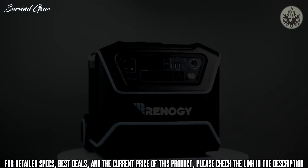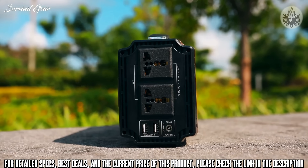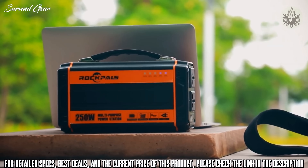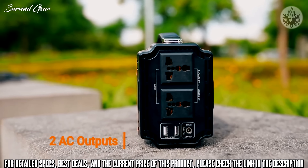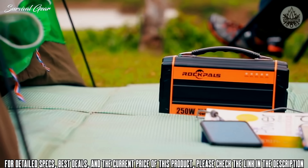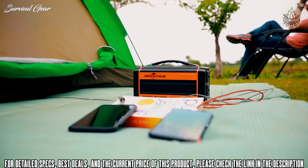The Rock Pals 250-watt portable generator is a perfect emergency backup for home, travel, and camping. Its lightweight and compact size makes it easy to carry anywhere. Best suited for outdoor trips and hangouts, the Rock Pals portable generator has upgraded 250-watt dual AC outputs that can charge your laptop three to five times on the go. With two USB output slots, this generator can charge your mobile phone up to 25 times.